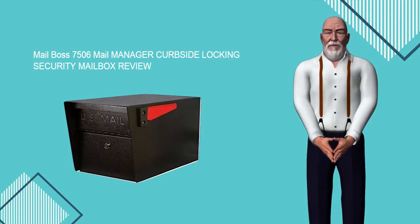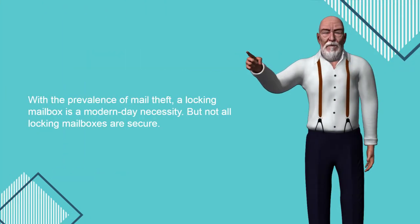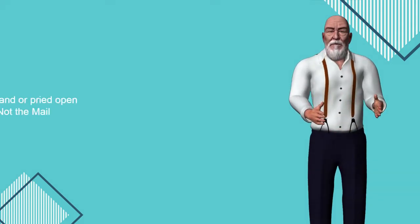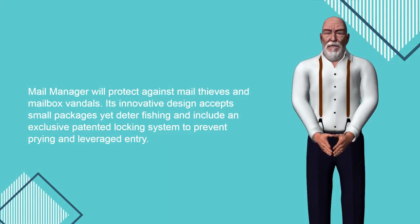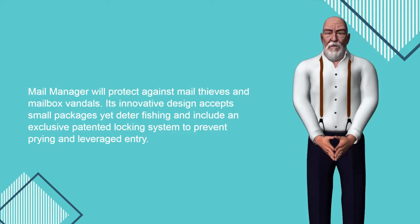Mailboss 7506 Mail Manager Curbside Locking Security Mailbox Review. With the prevalence of mail theft, a locking mailbox is a modern-day necessity. But not all locking mailboxes are secure — in fact, most can be phished by hand or pried open with a screwdriver in seconds. Not the Mail Manager. Mail Manager will protect against mail thieves and mailbox vandals. Its innovative design accepts small packages yet deters phishing, and includes an exclusive patented locking system to prevent prying and leveraged entry.